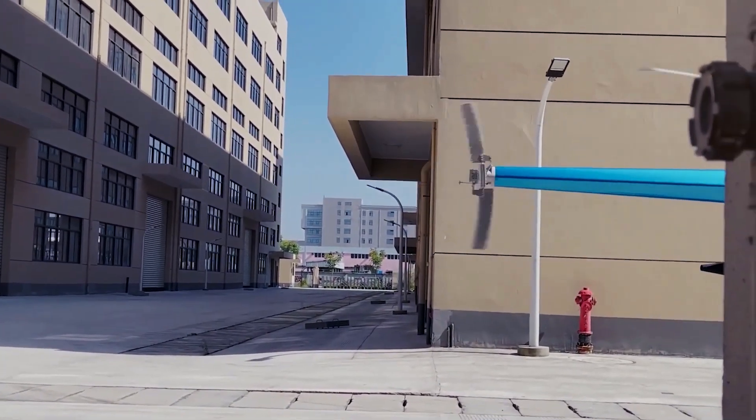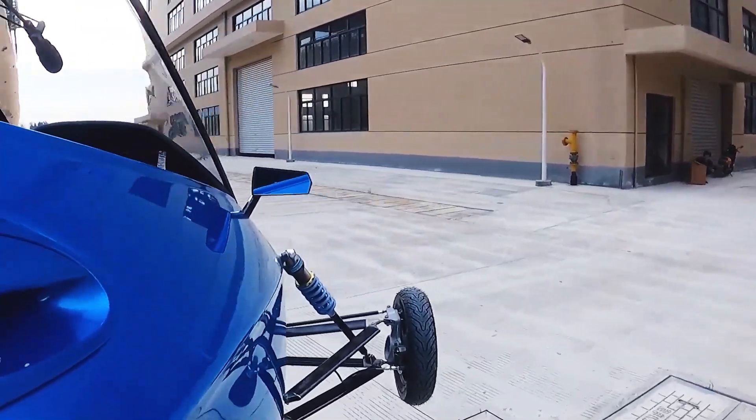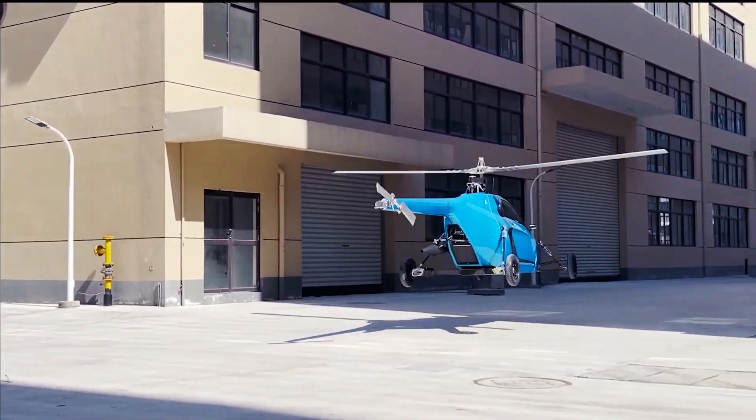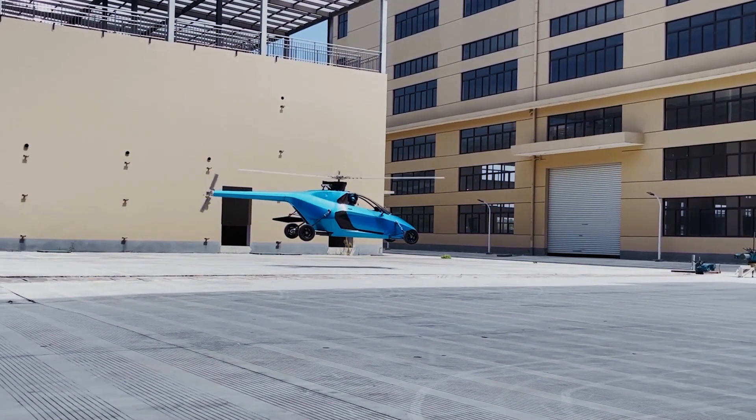The Pegasus E represents the future of personal transportation, blending cutting-edge aviation and automotive technologies to deliver a truly versatile vehicle. With its unparalleled functionality and design, the sky is no longer the limit — it's just the beginning.